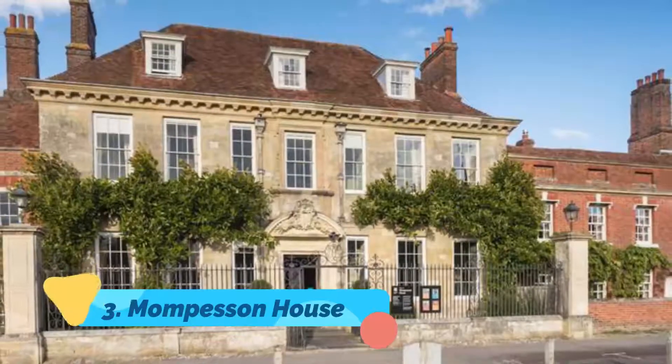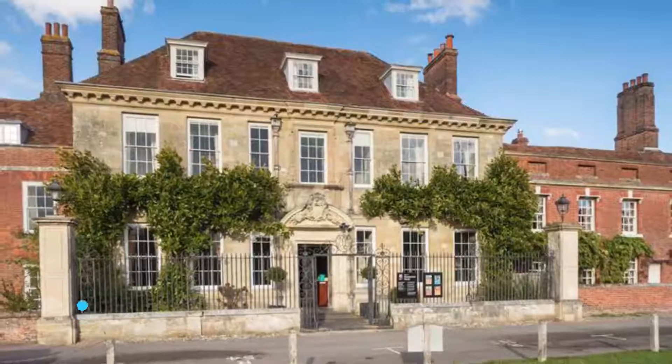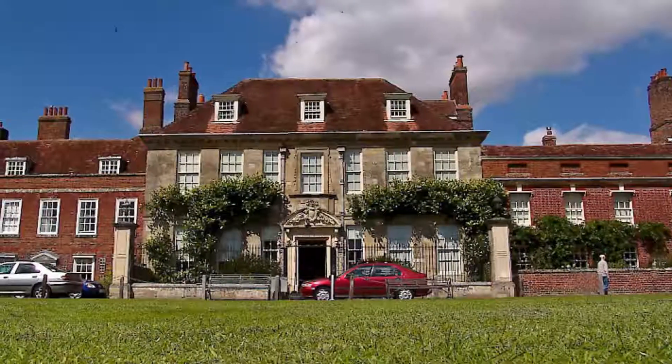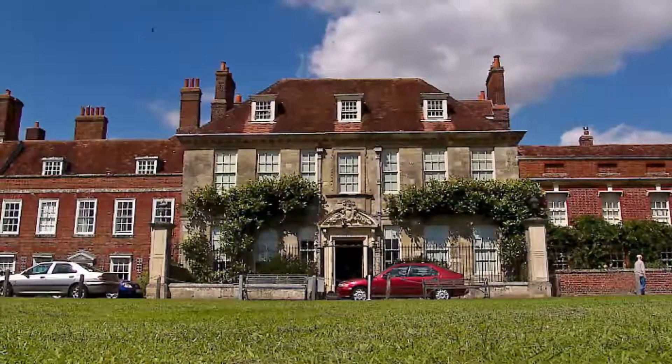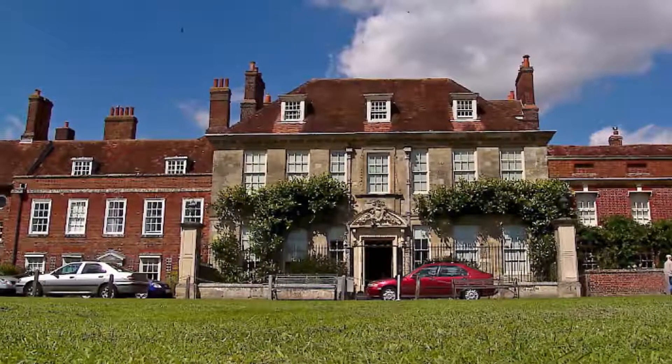Mompesson House. Perhaps the most important building located in Cathedral Close, the 18th-century Mompesson House is well worth taking time to explore. One of the county's most visited National Trust properties, it's certainly a grand affair and has starred in numerous movies and period costume dramas such as Sense and Sensibility.